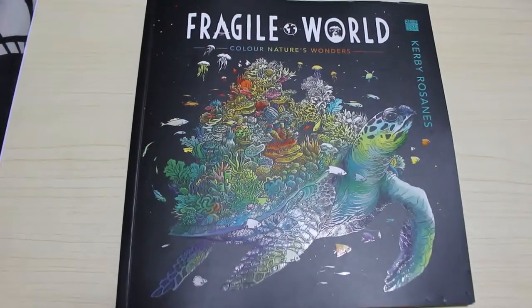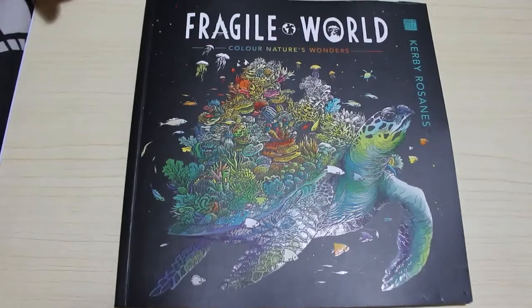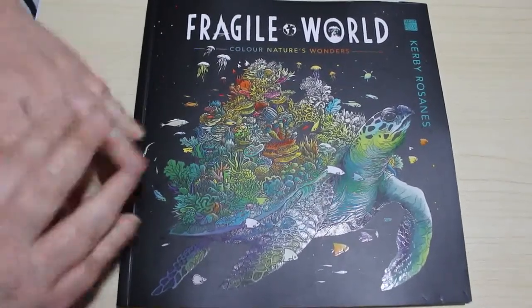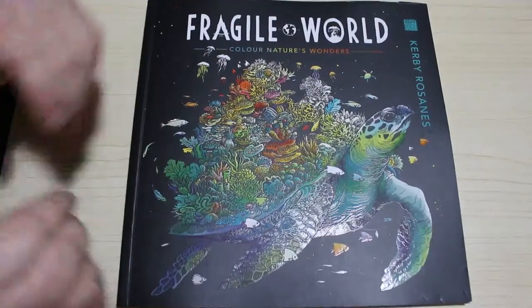Hi everybody, it's Andrea and welcome back to the channel. I just received the new Kirby Rosanes book, Fragile Worlds, and I'm very impressed with it, I must say. So I thought I'd do a quick flip through — I know there's already loads of these up, but I want to tell you what I think and which pictures I'm really excited about and which ones I'm terrified of.